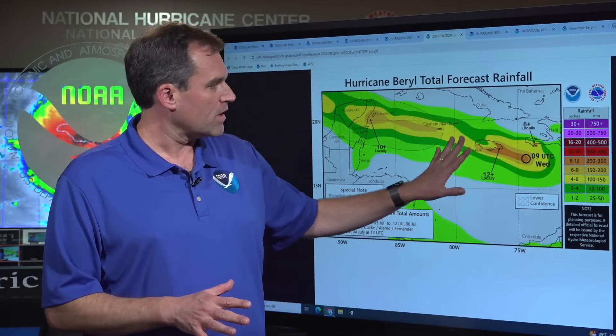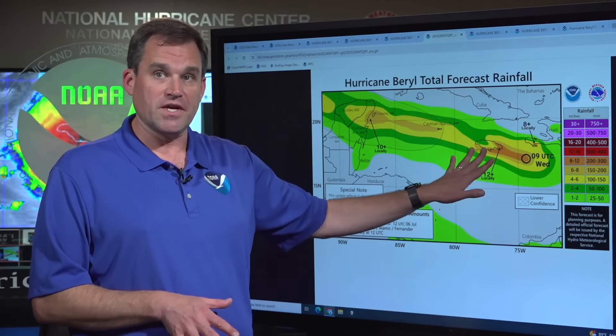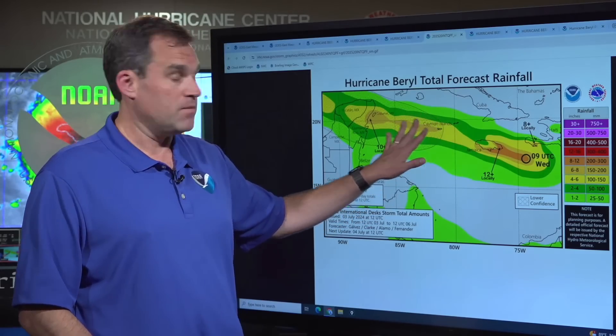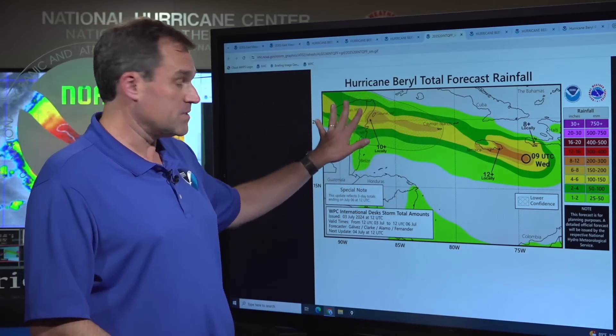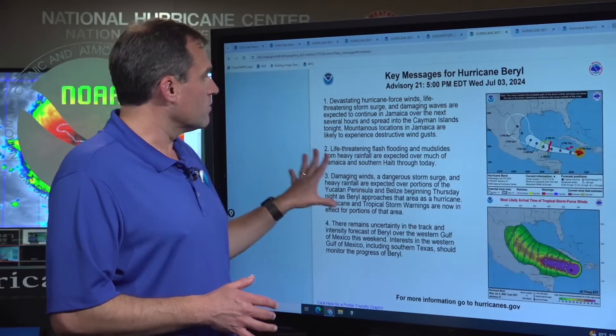Here's a graphical look at the rainfall — the heaviest rainfall potential in the short term. In Jamaica, we could see isolated amounts as high as 12 inches. In the Cayman Islands, 4 to 6 inches, as high as 6 inches. And in portions of the Yucatan Peninsula, as high as 8 to potentially 10 inches.